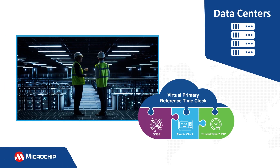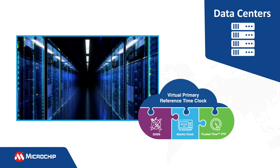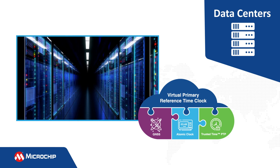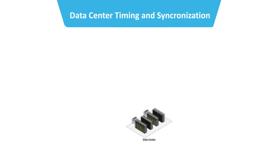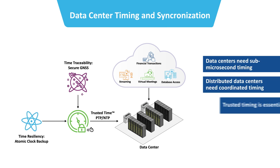Accurate and resilient timing is critical to data centers to assure high-speed transactions occur sequentially and can be coordinated across multiple locations. Data center time-stamping precision and accuracy is critical, not only across servers in a data center, but also between data centers in a network. The VPRTC solution provides precise synchronization for geographically distributed data centers that is independent from local GNSS systems.